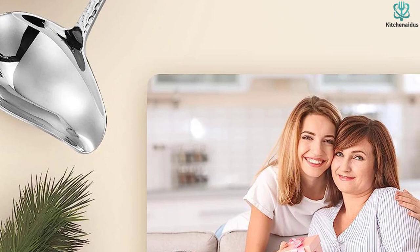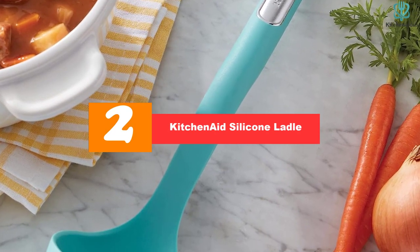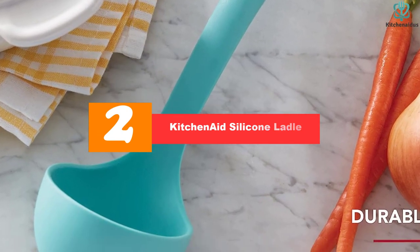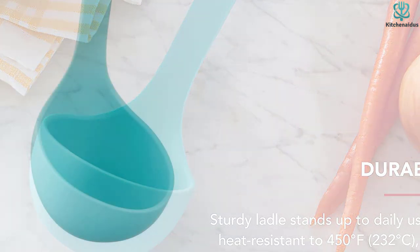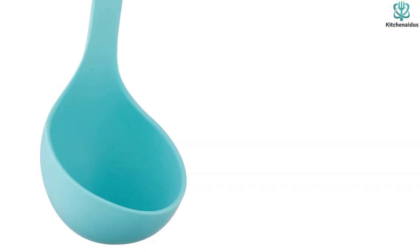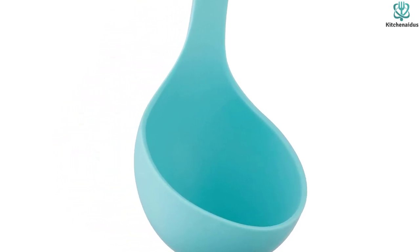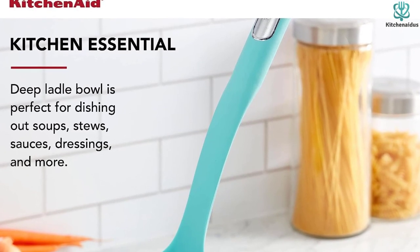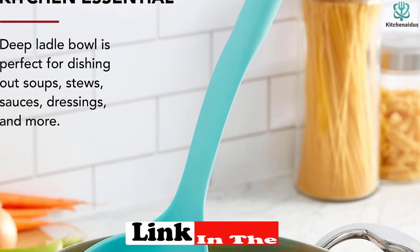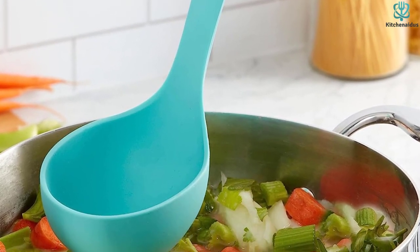At number two we have the KitchenAid silicone ladle. KitchenAid gets another nod here for its affordable silicone ladle. This generously sized ladle is heat resistant to 450 degrees Fahrenheit and is dishwasher safe, making it ultra versatile and safe for use with non-stick cookware. This one is also our pick for best large ladle thanks to its deep cup, perfect for serving soups, reserving pasta water, or portioning stocks and broths. It leans more utilitarian than aesthetically pleasing, but that just means it'll be a long-lasting workhorse in your kitchen.